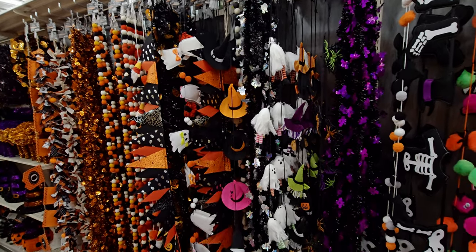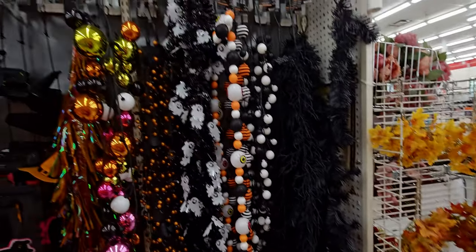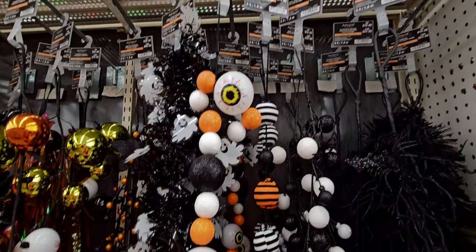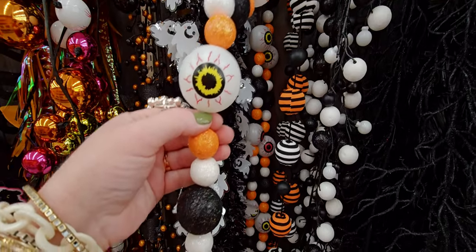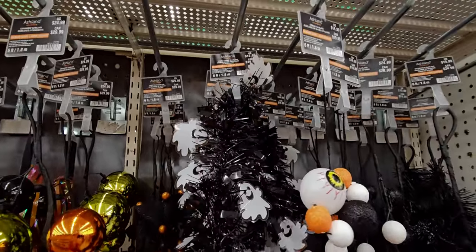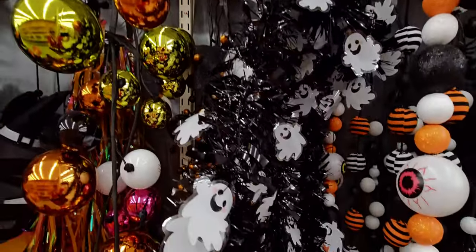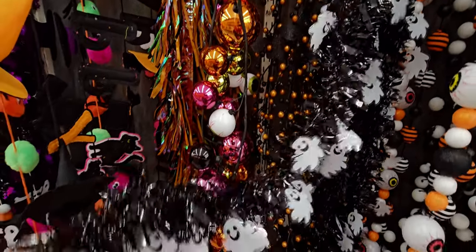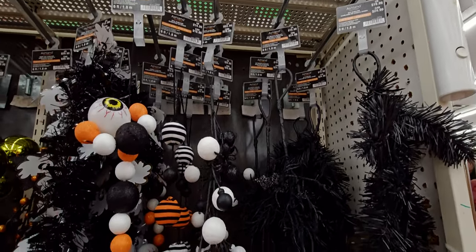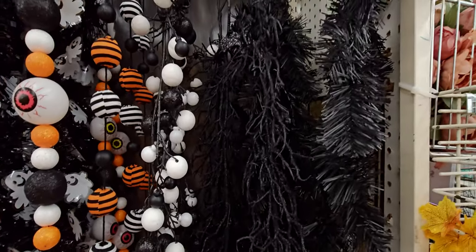Oh my gosh, look at all this garland! I thought I was done over there but no — these are awesome garlands, $14.99. I love garlands — you can put them on doorways, mantles, windows, wherever you want. $12.99 for this one, though these are full price right now, but I think I saw a 20% off coupon in my app. This one is $24.99 with like spiders. This one's cool too — $19.99.